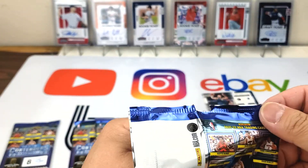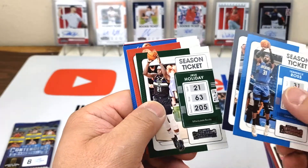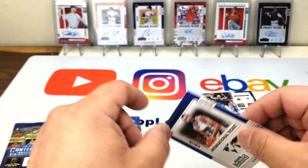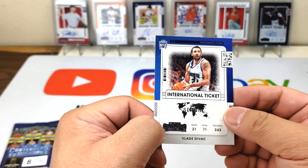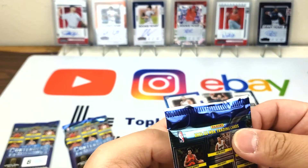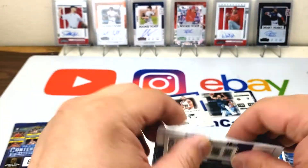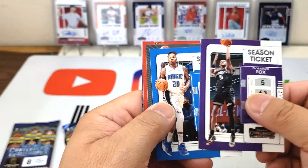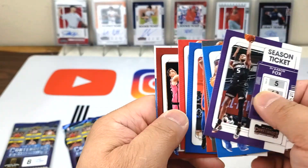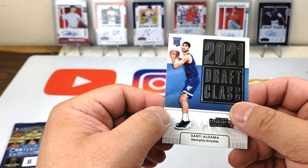Base, base, Anthony Edwards — nice. Zion, Christian Wood, and an international ticket. De'Aaron Fox, Markelle Fultz, Kyrie, Zach LaVine, Duncan Robinson, class of 2021. Scottie Barnes — Santee Aldama rookie card.